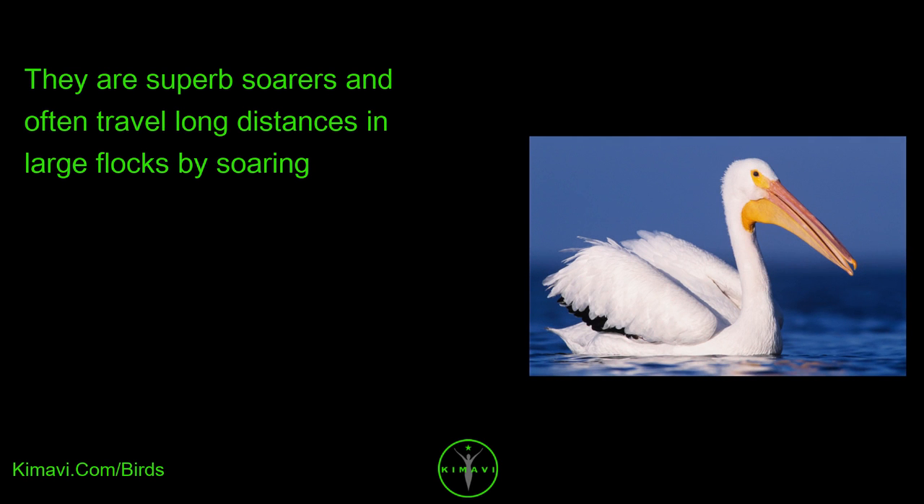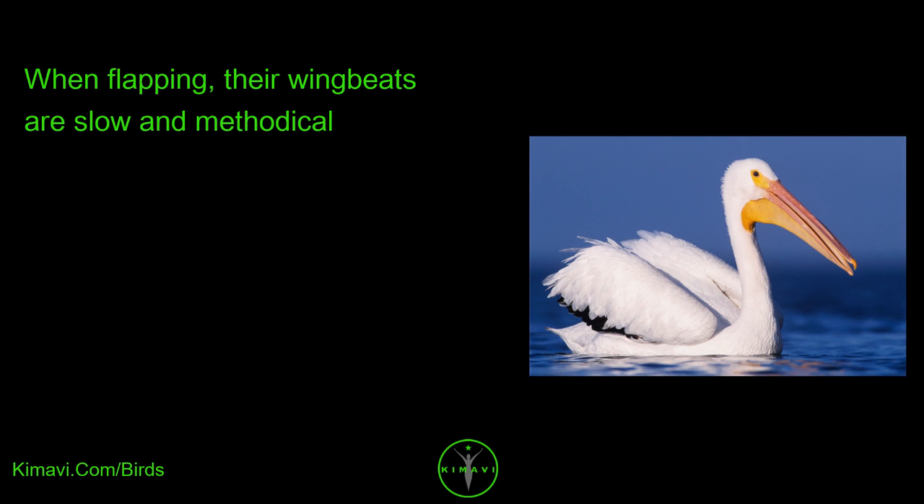They are superb soarers and often travel long distances in large flocks by soaring. When flapping, their wingbeats are slow and methodical.